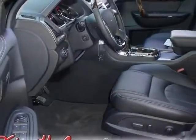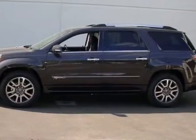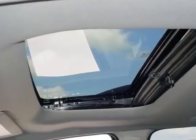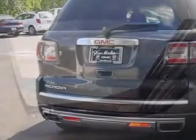This Acadia boasts a 3.6-liter engine and has a 6-speed automatic transmission. Additional options for this vehicle include the ebony seat trim, perforated leather seating, Denali preferred equipment group.